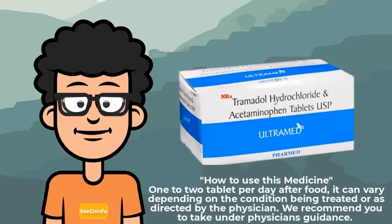How to use this medicine: 1 to 2 tablets per day after food. It can vary depending on the condition being treated or as directed by the physician.